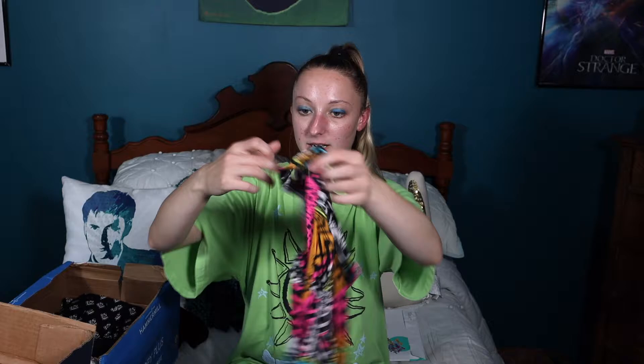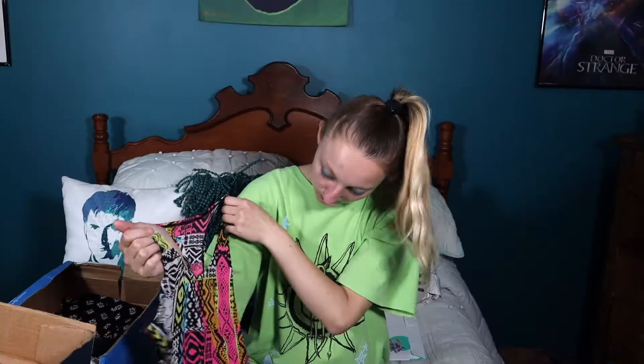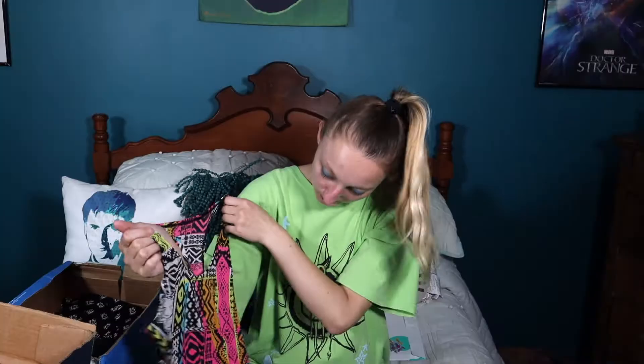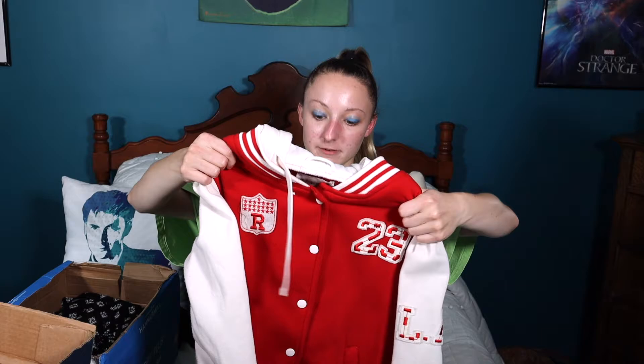I have one tank top that's black and white, and then another one with brighter colors — almost neon, like pink, yellow, blue, white, black, and orange. Next I have this shirt that's from Rue 21 but it just fits kind of tight on me — like my arms get really red and it kind of cuts off my circulation in one of the arms. So the next thing I have is this coat which is actually from Delia's. It's like a varsity jacket that says 23 on it, it's red and white and says LA on the sleeve, and I just don't really wear it. It's just sitting in my closet taking up space.